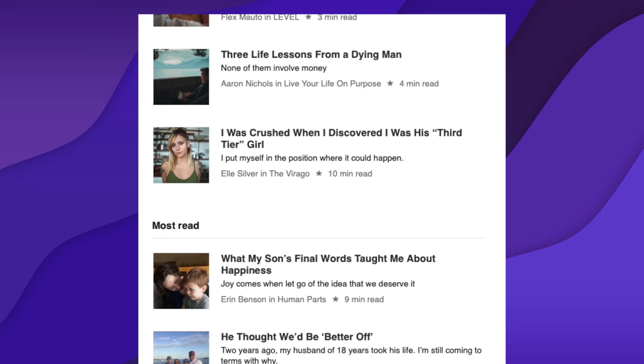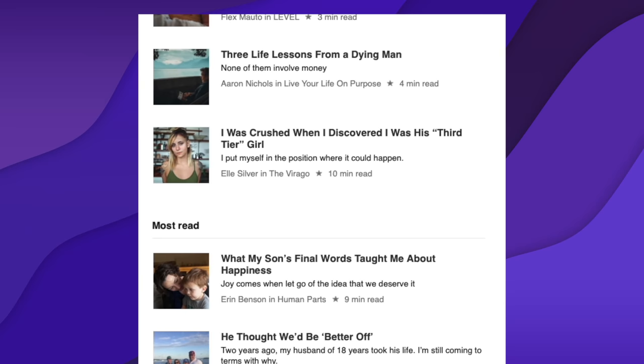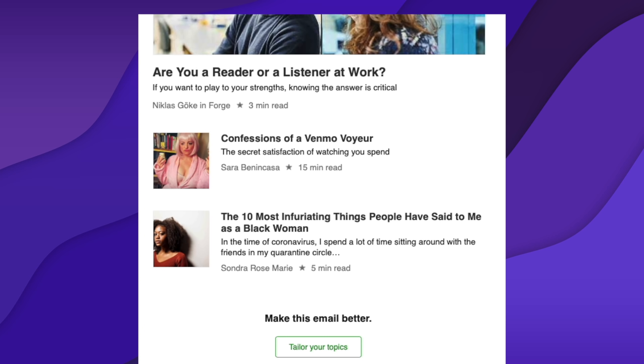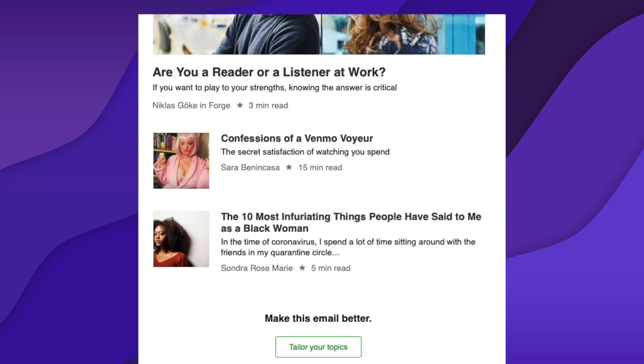The copy says 'the digest is your personalized reading list of stories based on your interests as feature stories selected by Medium editors' — so it feels really personalized, curated to what I like. Then we've got the highlights, stuff I'm going to be interested in — really nice, clean, simple layout, doesn't need to be fancy. Editor's picks, really fantastic. And then at the bottom a fantastic call to action: 'Make this email better' with a button that says 'Tailor your topics' — not 'do it now' or 'learn more,' but a specific, clear action. Then a call to action to go to their app. Overall really, really good — really clean, simple, very well personalized. That ticks all the boxes. Three bananas.